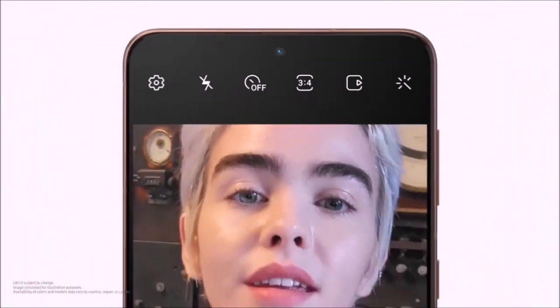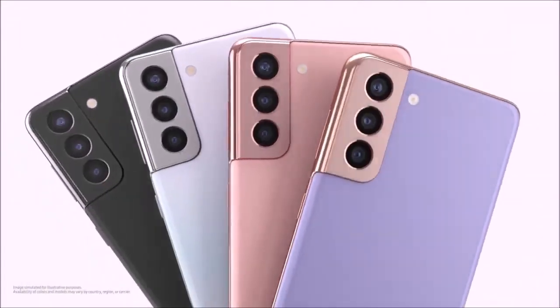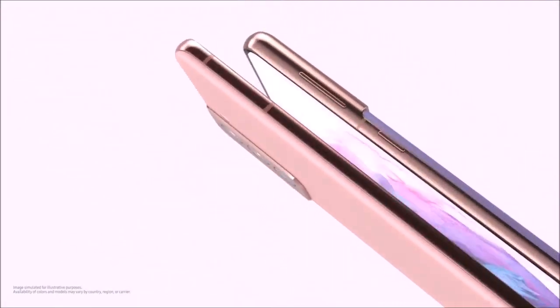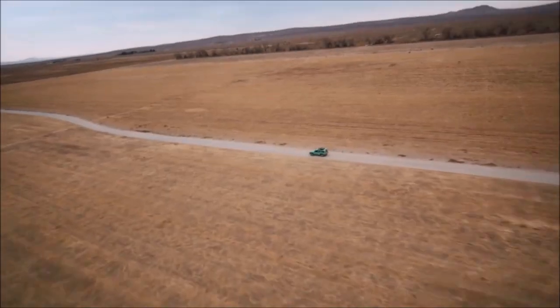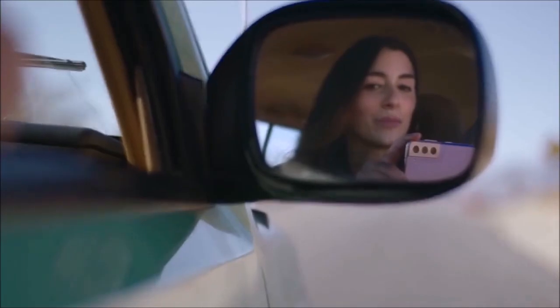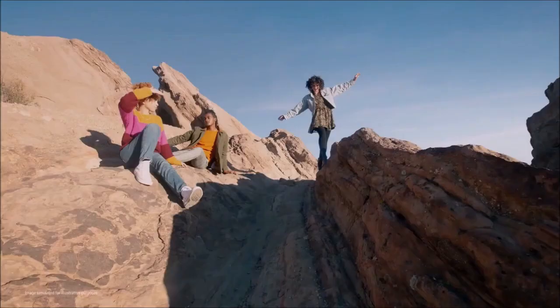It should also be noted that despite the Galaxy S21 and S21 Plus cameras being largely the same as those on the Galaxy S20 and S20 Plus, they actually take much more impressive photos thanks to Samsung's software improvements. This move is part of the company's strategy to reduce costs, and in fact the S21 and S21 Plus were less expensive than the S20 and S20 Plus at launch. These software enhancements include new shooting modes such as single take and director's view.